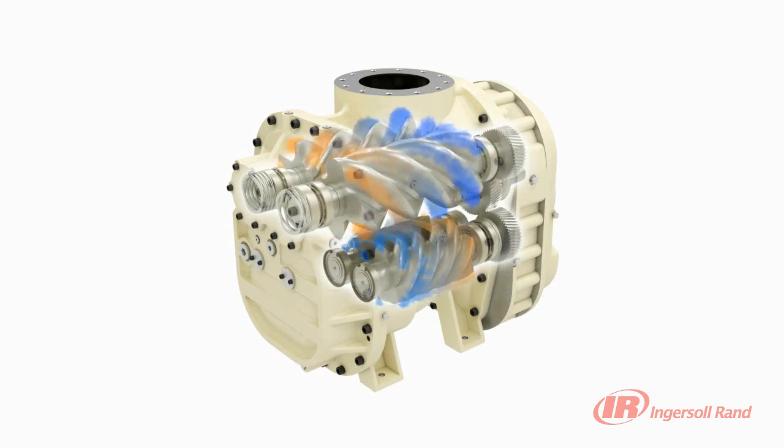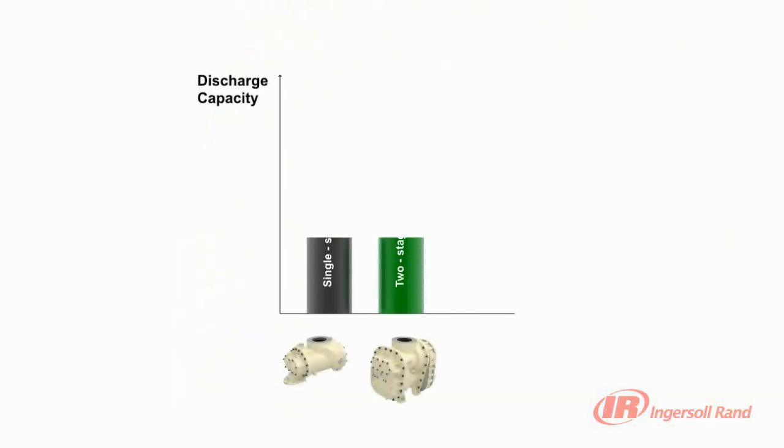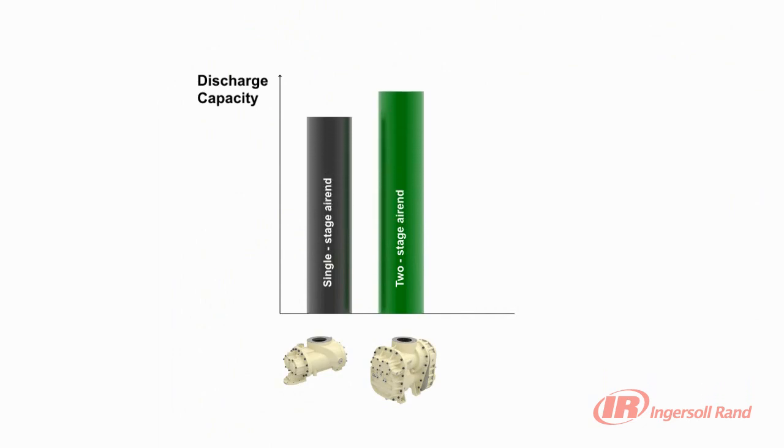They also have a unique coolant curtain that reduces energy consumption by injecting atomised oil into the airstream, significantly lowering the energy required for compression. Two-stage ARNs provide up to 15% more air than an equivalent single-stage ARN while using the same amount of power.